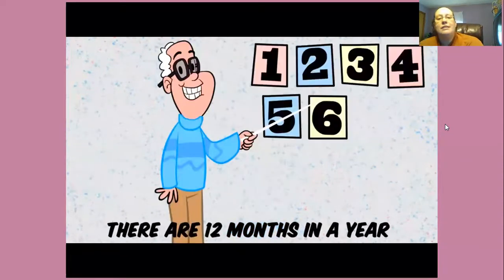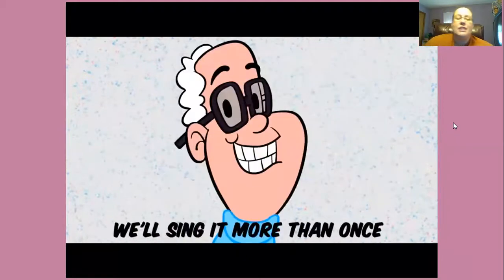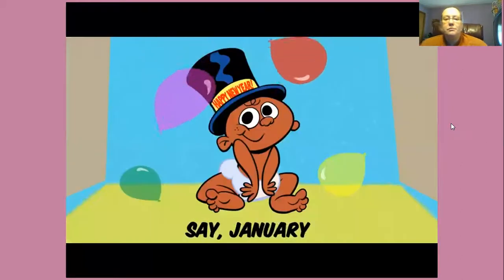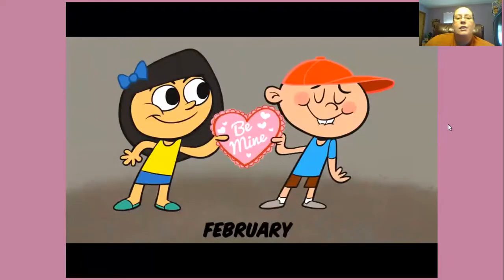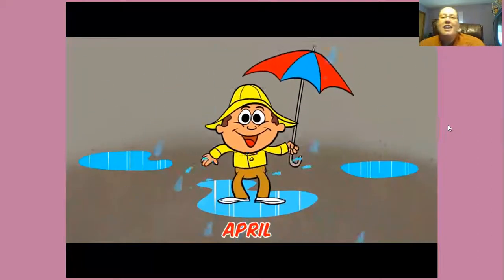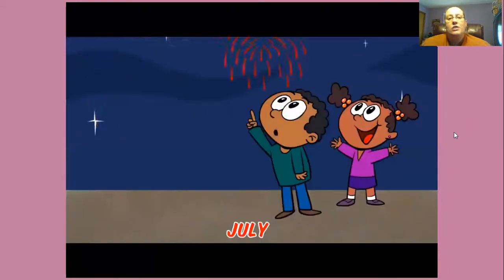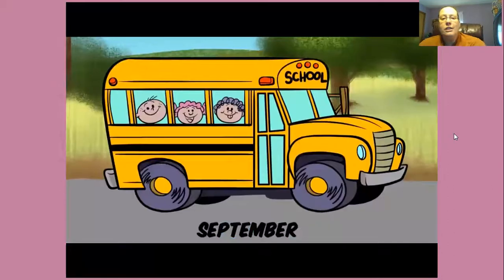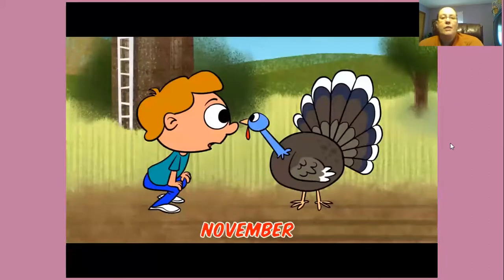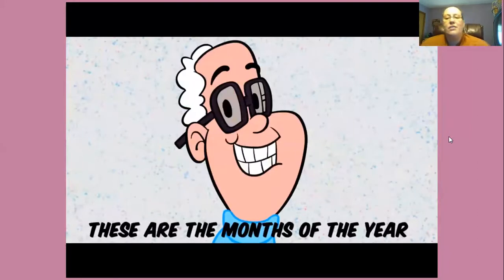There are 12 months in a year. These are the months. We'll sing it more than once, and we'll sing it loud enough for all to hear. January, February, March, April, May, June, July, August, September, October, November, December. Remember, these are the months of the year.